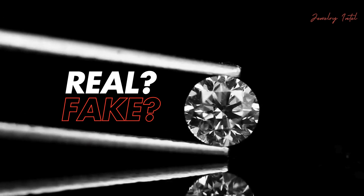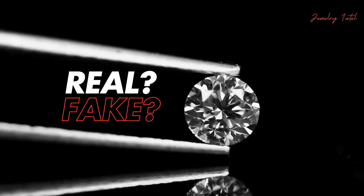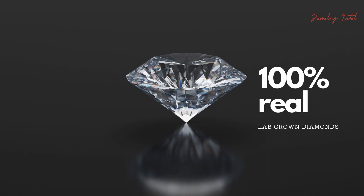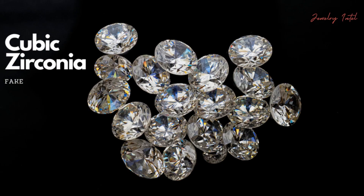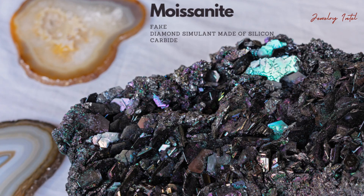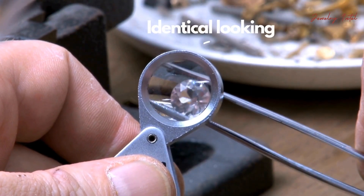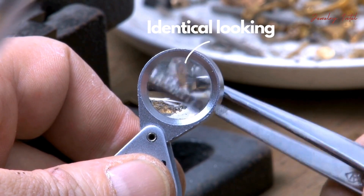Lab-grown diamonds have the same physical, chemical and optical properties as natural diamonds. Are lab-grown diamonds fake or real? Lab-grown diamonds are 100% real. They are not imitations like cubic zirconia or moissanite. They are identical to natural diamonds, and even diamond experts need specialized equipment to tell the difference.